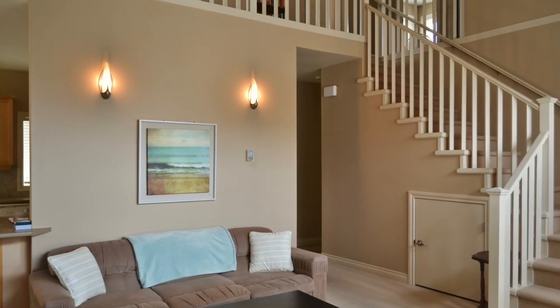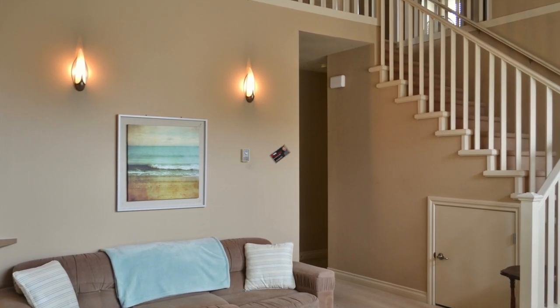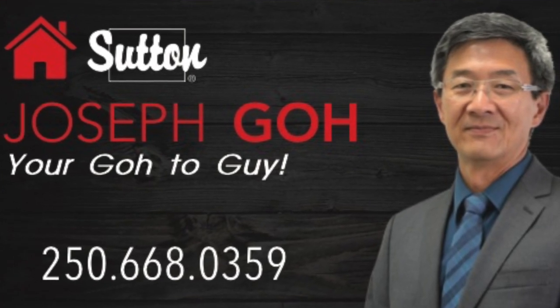On the upper floor of this home you will find 3 bedrooms as well as 2 bathrooms and laundry facilities. Call me today to book your private tour.